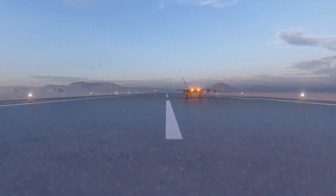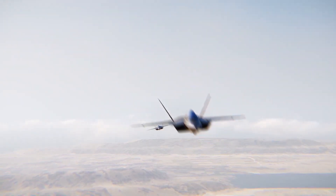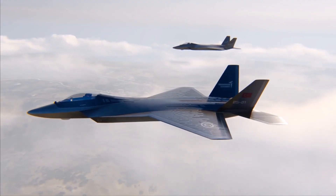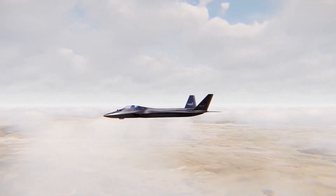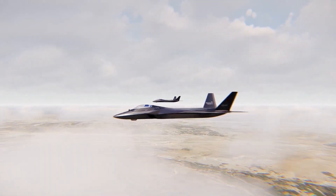The idea of a cutting-edge stealth air superiority fighter is the foundation of the TFX program. On December 15, 2010, Turkey's Defense Industry Executive Committee decided to design, develop, and manufacture a national next-generation air superiority fighter that would replace Turkey's F-16 fleet and operate with other critical assets like the F-35 Lightning II.